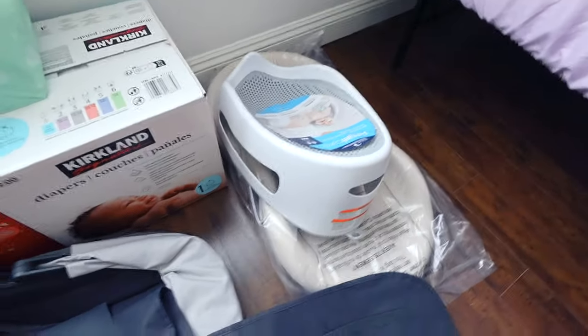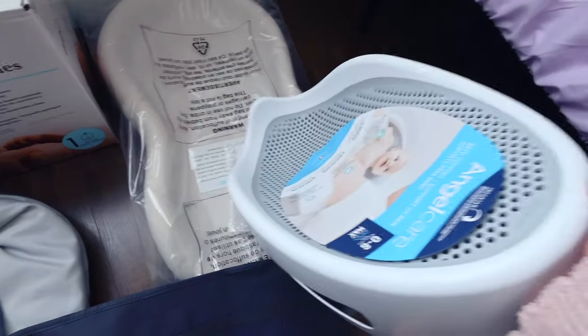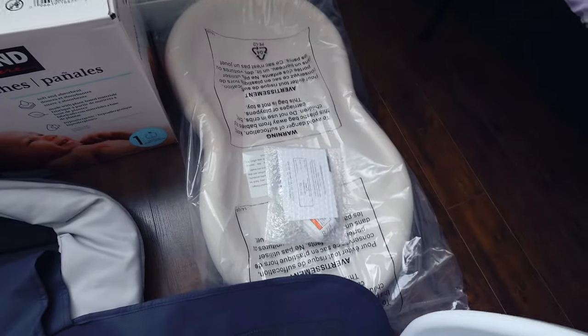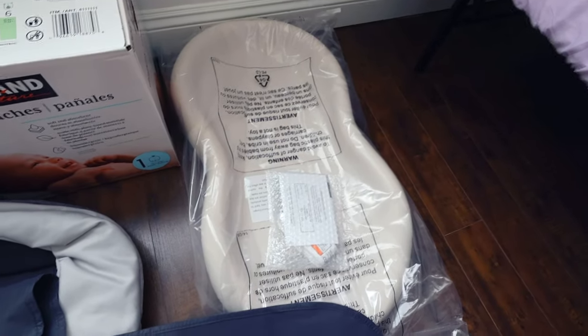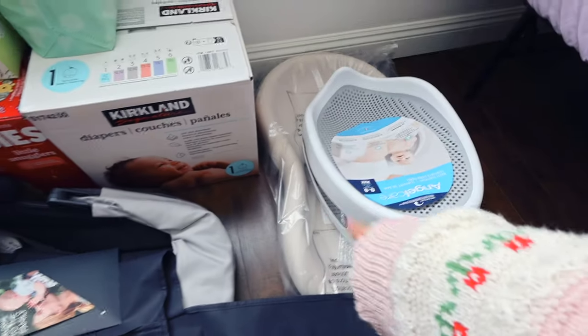Over here is our Angel Care shower bath that we probably won't use for a little bit because babies don't really need showers in the beginning. But this is our Keekaroo peanut changer — we're going to put this on top of our dresser. We don't actually have a dresser yet but we will be getting one soon, so that will go atop the dresser.